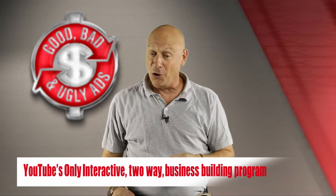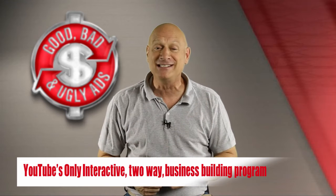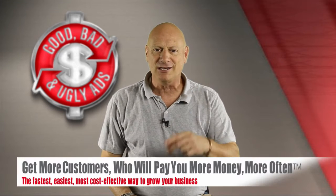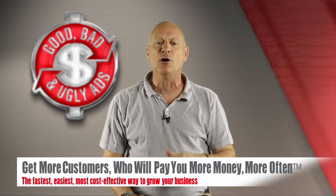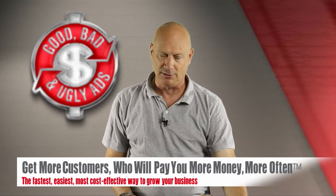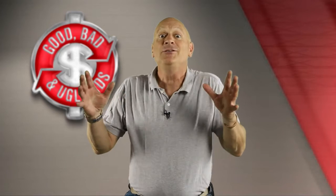YouTube's first and only two-way interactive business building channel that helps you get more customers who will pay you more money more often the fastest, easiest, most cost-effective ways possible. How do we actually accomplish this magic?